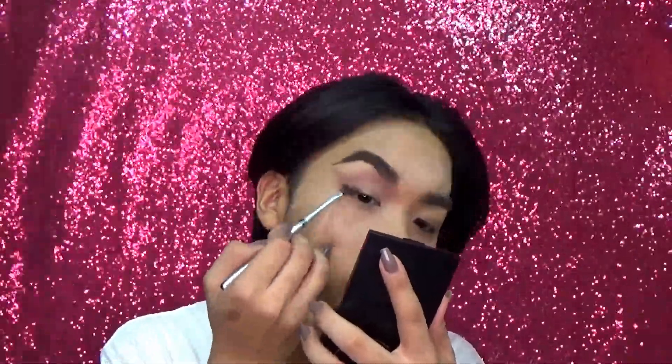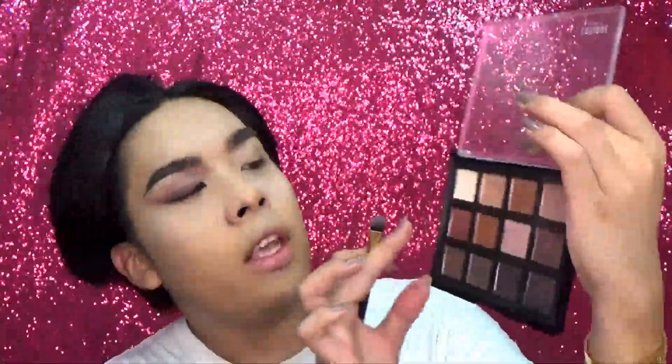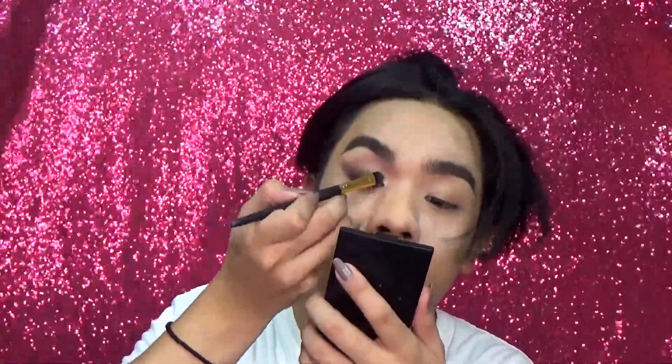Next I'll use the darkest shade and place it closest to my lash line. Once that's done and the eyes look nice and defined, it's time for eyeliner — we'll use a black eyeliner pencil to line the waterline. After lining the waterline, we go back to eyeshadow and dip into the first row's shimmery champagne color, placing it on the inner part of our lids.